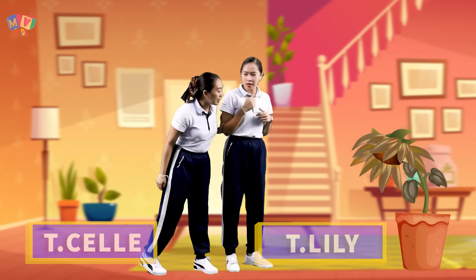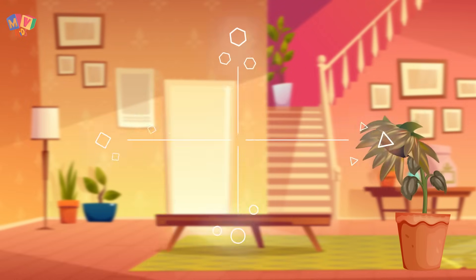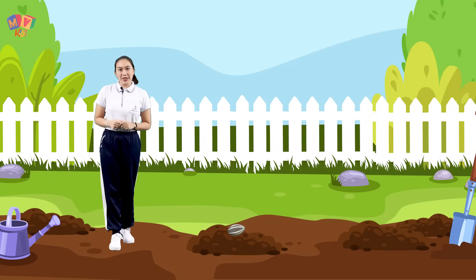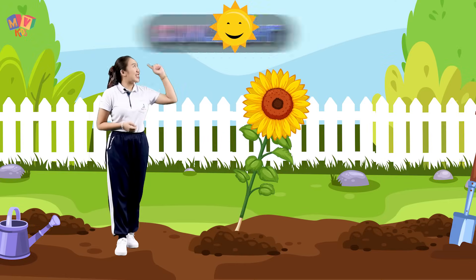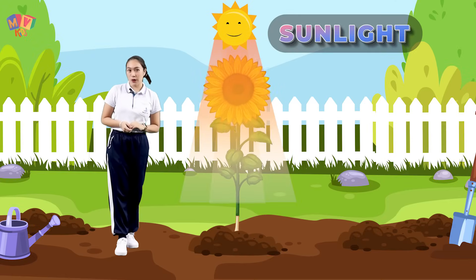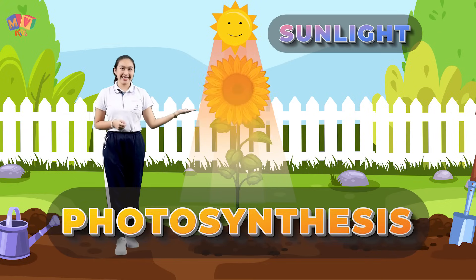Oh no, what happened Lily? My sunflower is about to die, I don't know why. Come, I'll show you something. Plants are living things like humans — they have basic needs in order to grow and stay alive. Plants need sunlight in order to make their own food. This process is called photosynthesis.